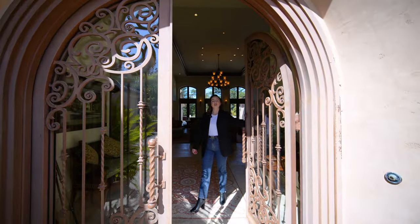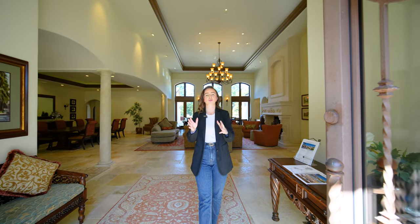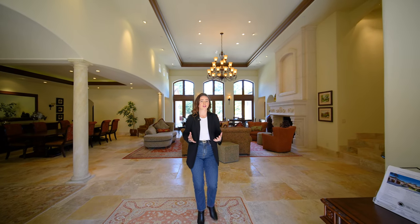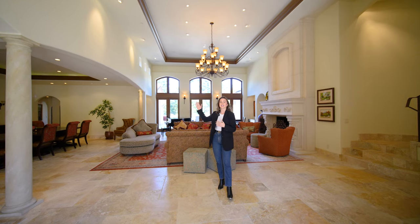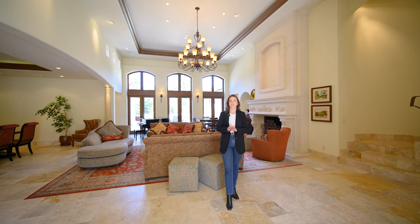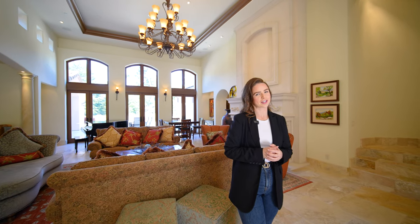Welcome to 440 Crocker Avenue. This home was entirely custom built, starting with the eight-foot iron arched front double doors. You enter first into the great room — 16-foot high ceilings, travertine flooring throughout. This home was designed with quality finishes and just wait until you see the rest of it.